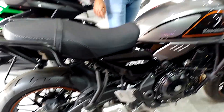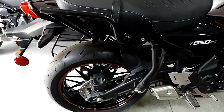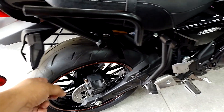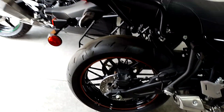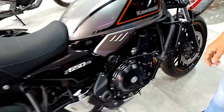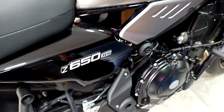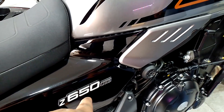What are the key features of this bike? You get a very punchy 650cc engine. It's very modern. In this you have two colors — one is gray and one is green.